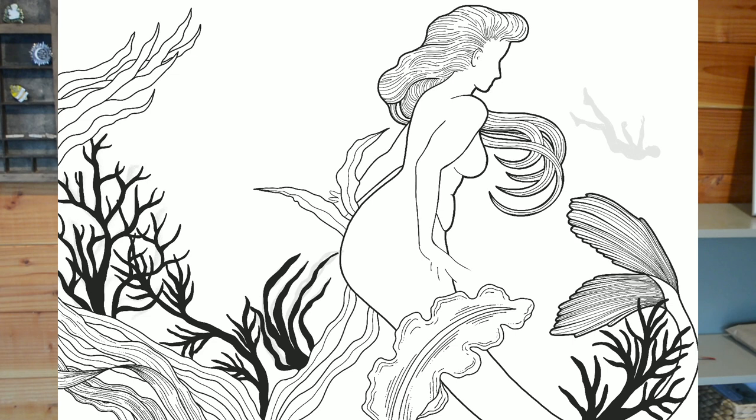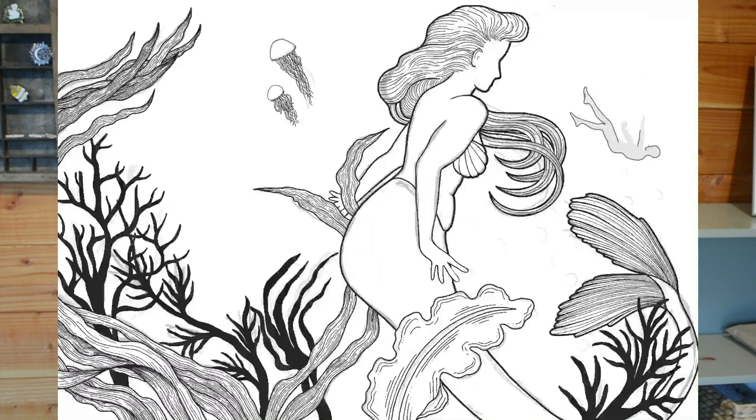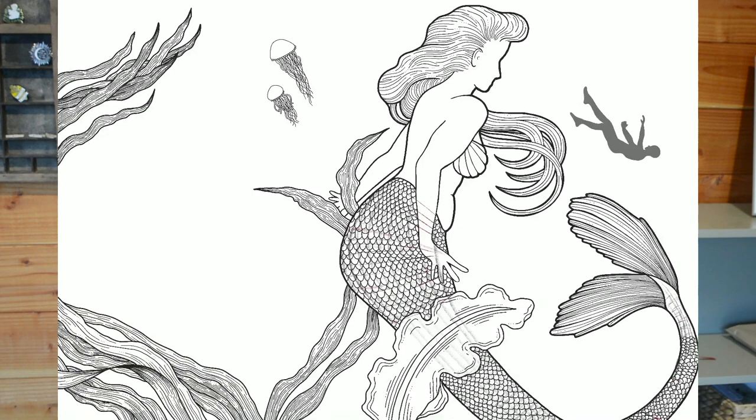I started off using a drowning figure in the distance, and the tension in the story came from the mermaid character looking across, seeing this figure and going: what shall I do? That's where the tension is for the viewer as well, because you're not sure if she's going to save this figure or drown them. That was all very well, but then I thought it's a bit of a cliché — most stories about mermaids and sirens are to do with men drowning because they hear their song. So I wanted to make the story a little bit more interesting, a little less expected.